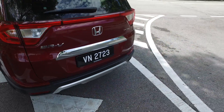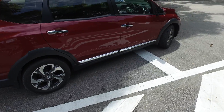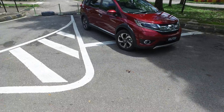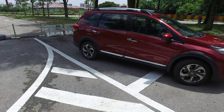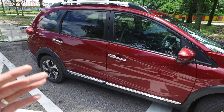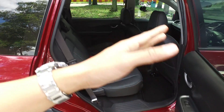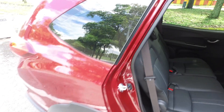I like it when car makers do this because it shows they're not here just to sell you a cheap car where profiteering is the main purpose. This car is based on the Jazz platform, but there is a lot of work done to it that allows spacious second-row seating and a totally usable third row, which I will demonstrate shortly.